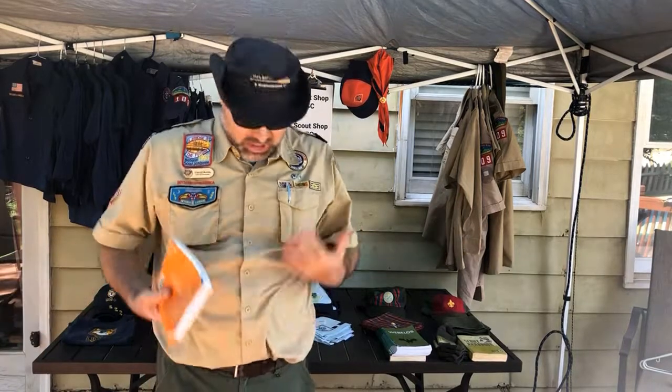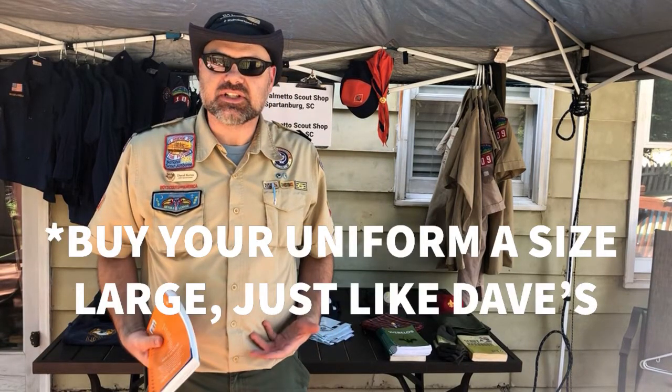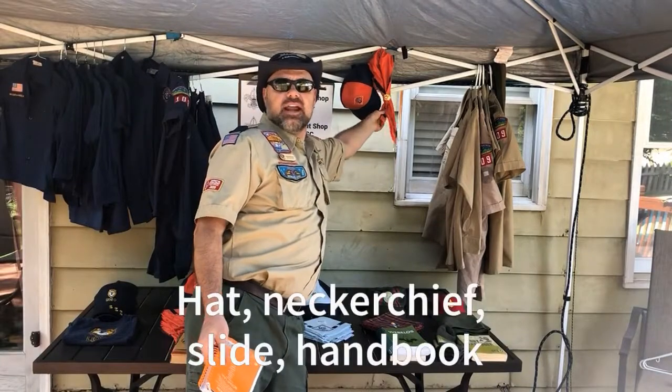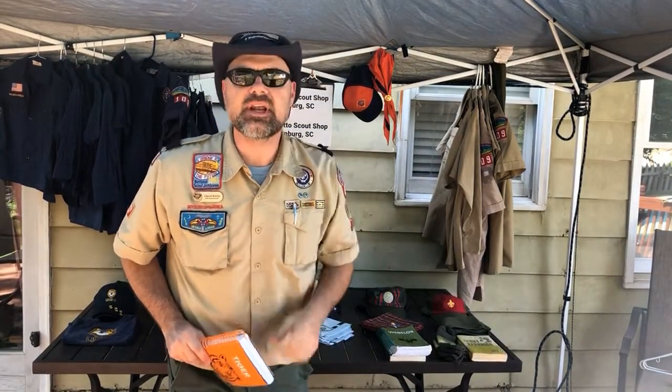Maybe you're an existing scout and you don't need a new shirt because yours fits great — just like mine does. We've got a bundle for you. It's the rank up bundle. It's just your new hat, neckerchief, slide, and new handbook for your next rank. The rank up bundle is what you need.